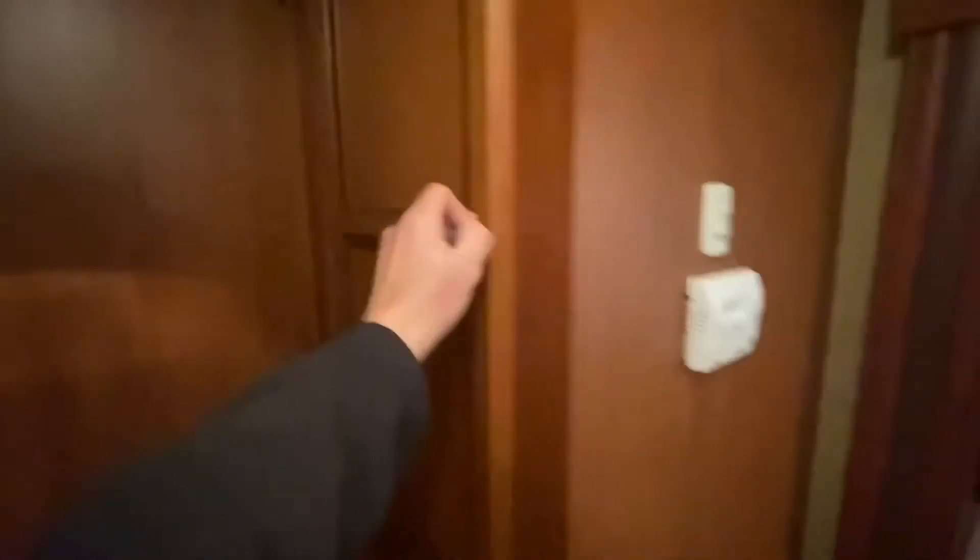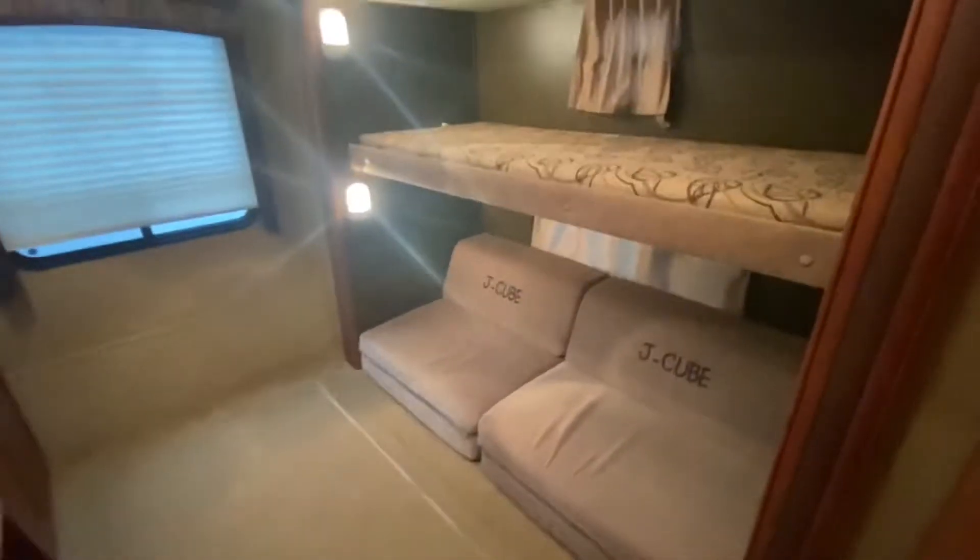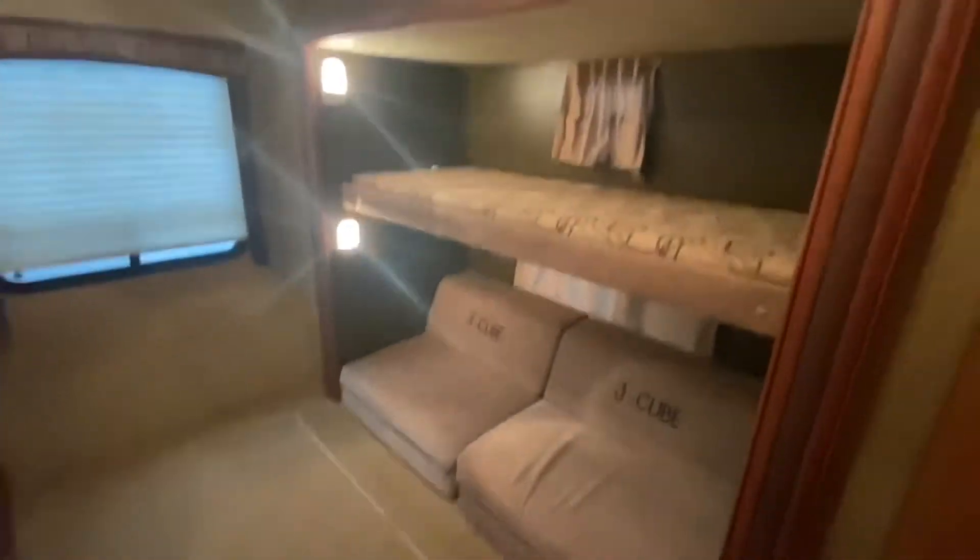We've got a closet over here. And behind this door we've got the kids' bunk room.